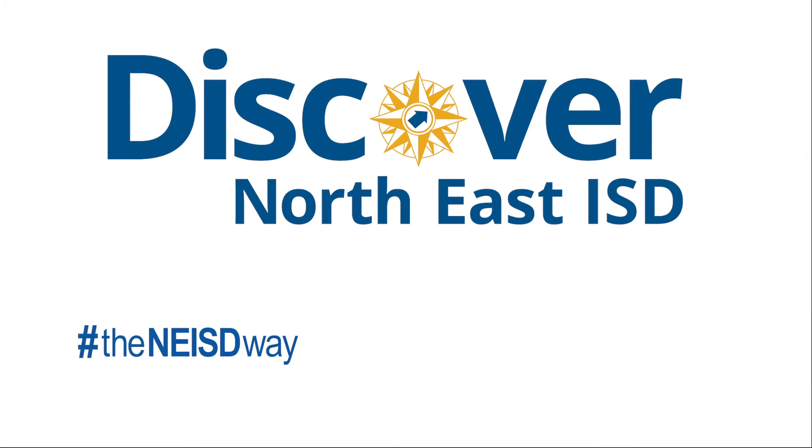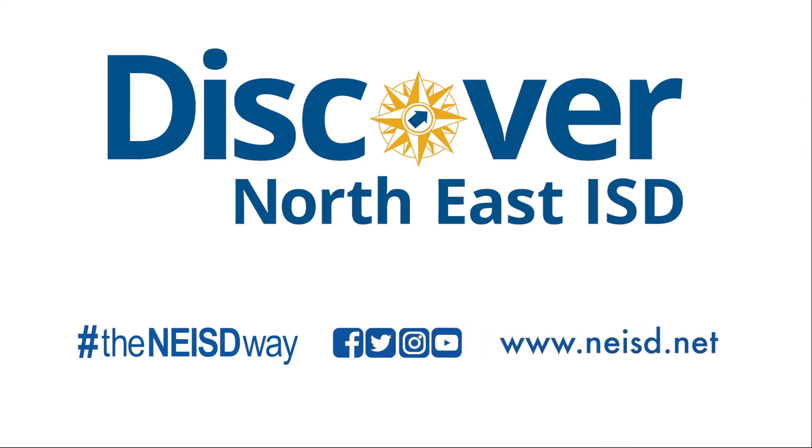Discover the NEISD way, where our educators prepare students for their future through real life experiences.